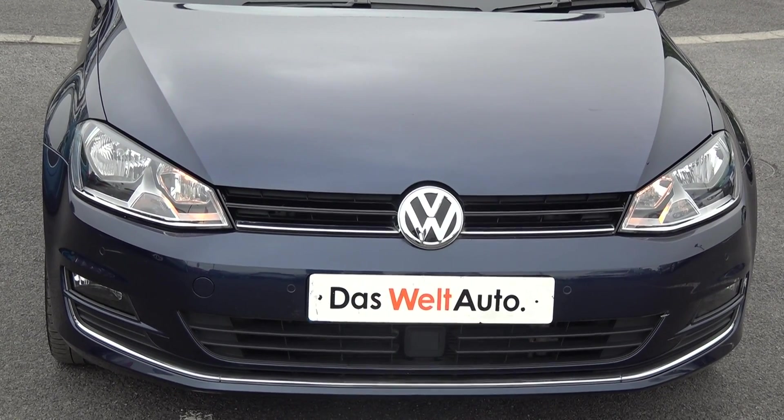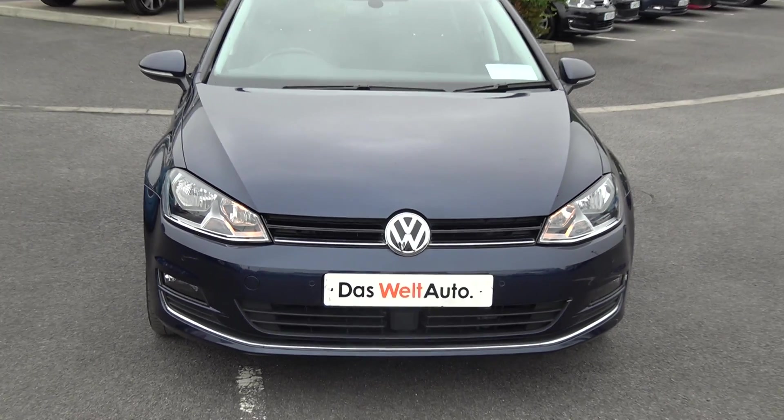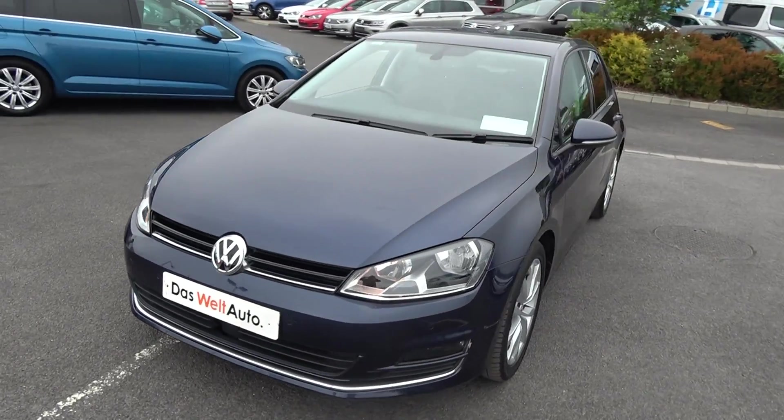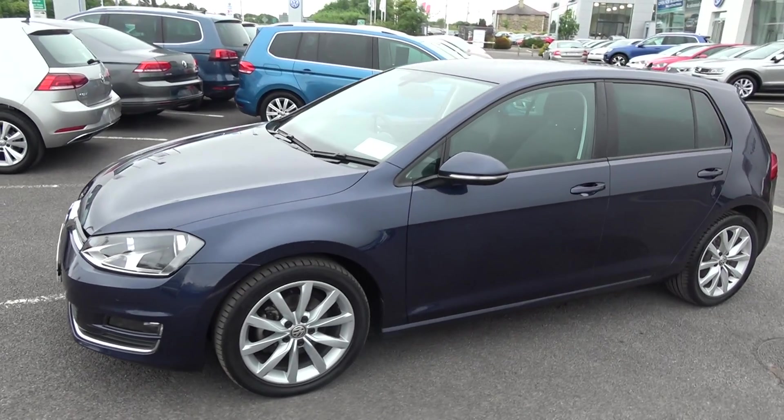Now, moving on we have the daytime running lights and front parking sensors. Your front fogs are on offer below the lower front bumper for additional safety. Continuing to the side profile, this Volkswagen Golf is complemented with 17-inch multi-spoke alloys, and your colour-coded electric fold-away wing mirrors with LED indicators built in, again for additional safety.